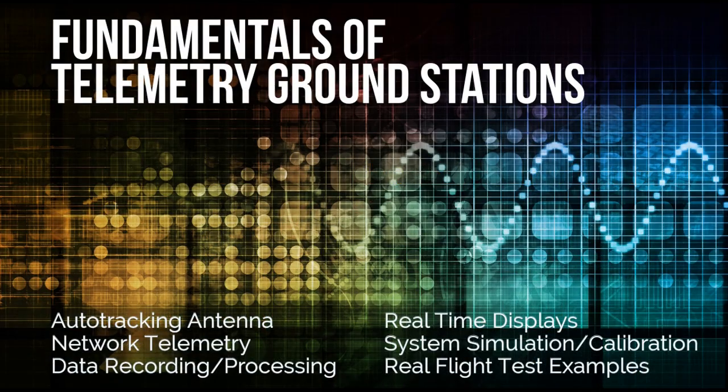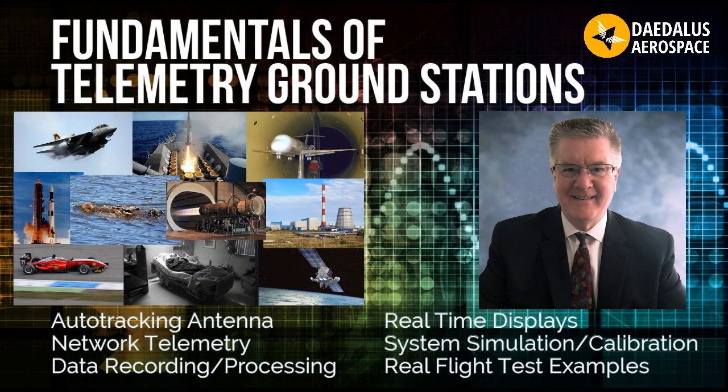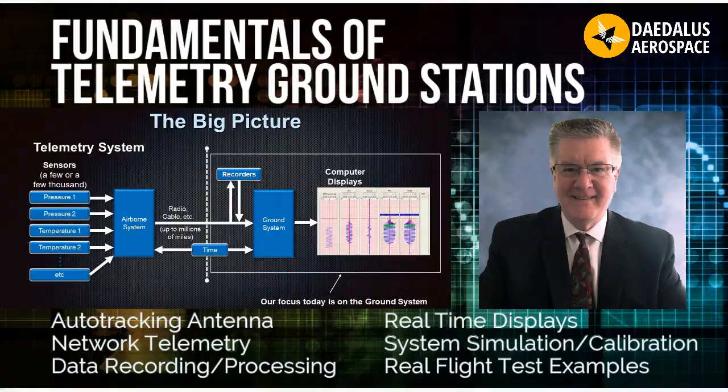Introducing the on-demand course, Fundamentals of Telemetry Ground Stations, delivered through the Daedalus Aerospace Platform by Mark McWhorter, an industry expert with a wealth of experience in telemetry systems for flight test, space launch, military applications, and beyond.